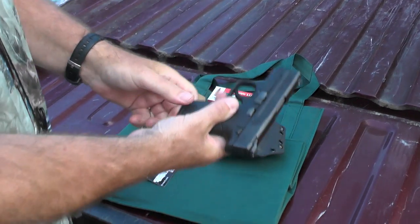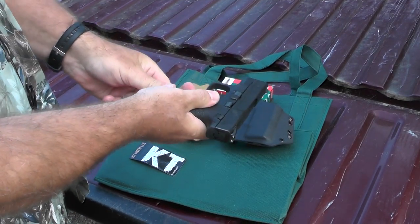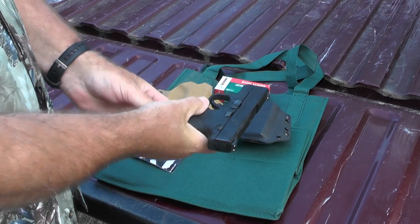It's a little late for it, but let's give a safety check to the gun. Nothing in the magazine. Nothing in the chamber. So we're safe.